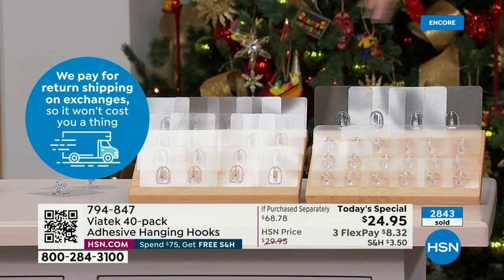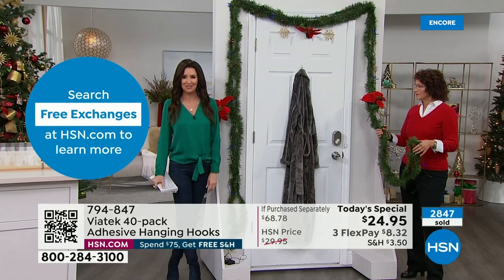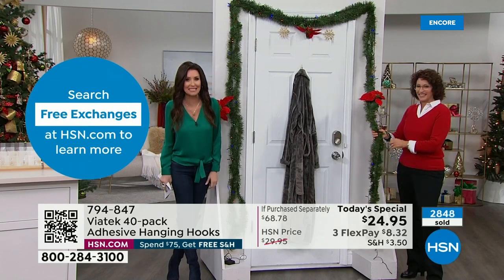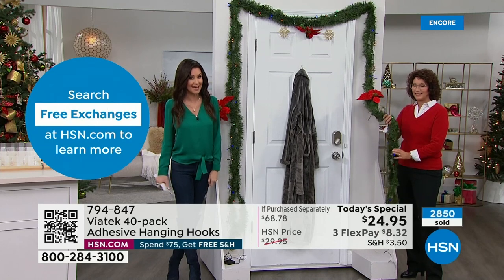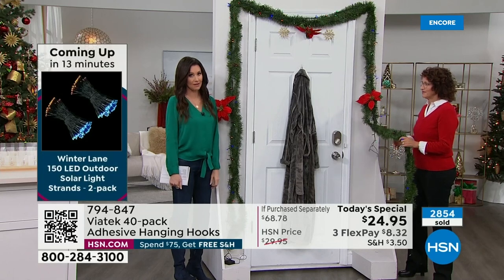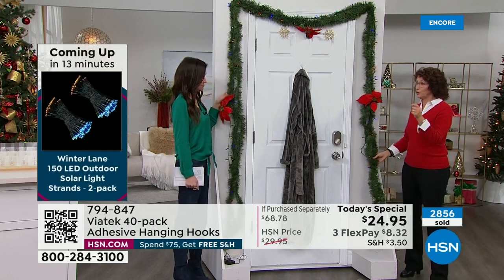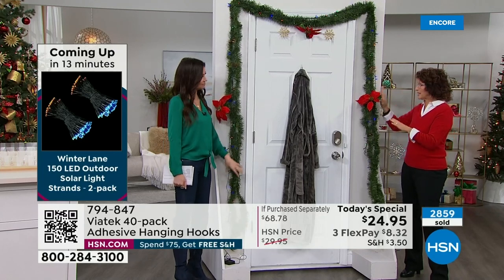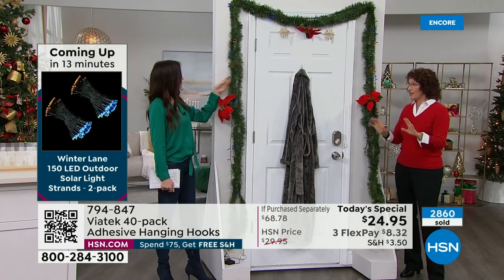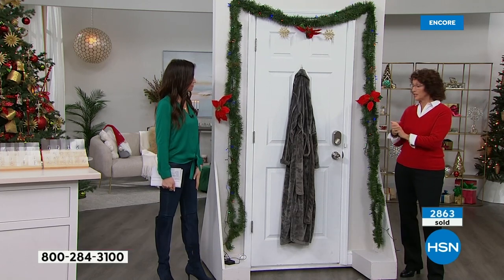It's a $68 value — everything, all 40 hooks. Item number 79484-7, but the fastest, easiest way is to scan the QR code at the bottom of your screen. Over 2,800 have been spoken for. We knew this was going to be popular and it will sell out early. You only need two fingers — peel and stick and put it in place.